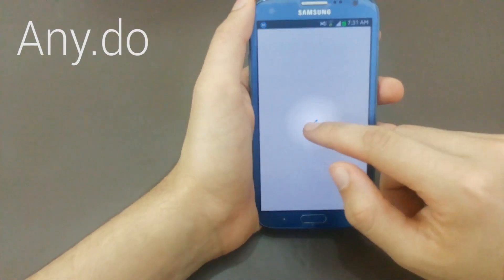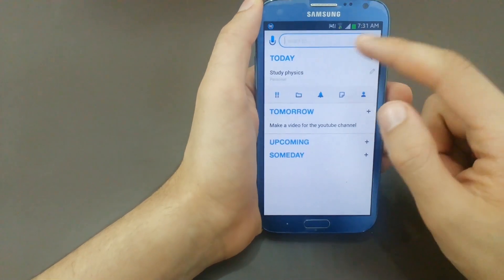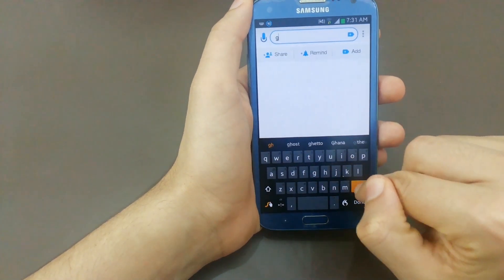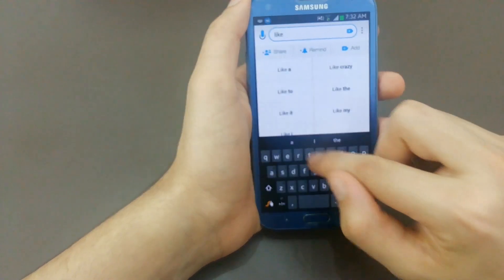The third app is Any.Do. This is a management app that allows you to manage your life in a clean and easy way. It also syncs with the Cal app we mentioned before. You have a lot of stuff to customize, ranging from the background color to the font of your reminders.